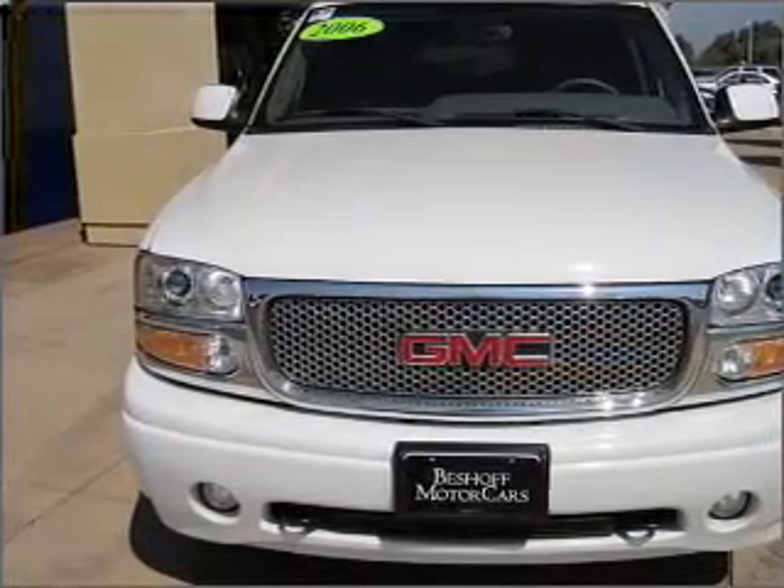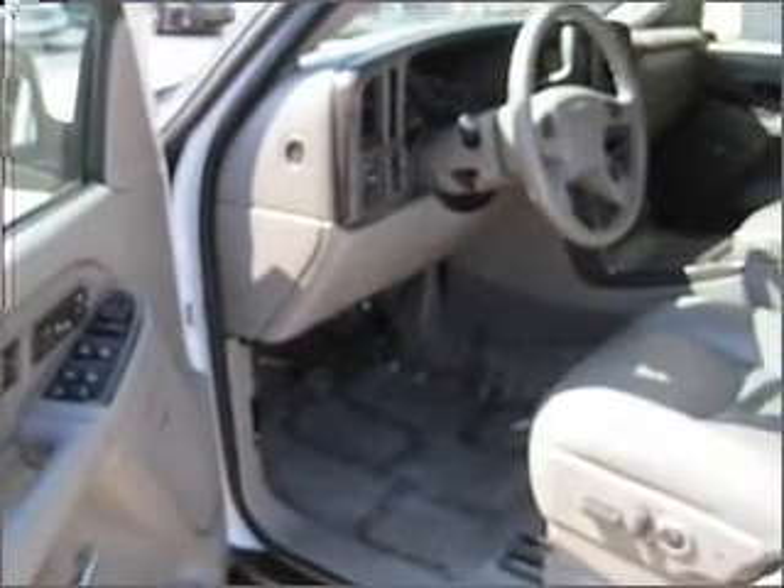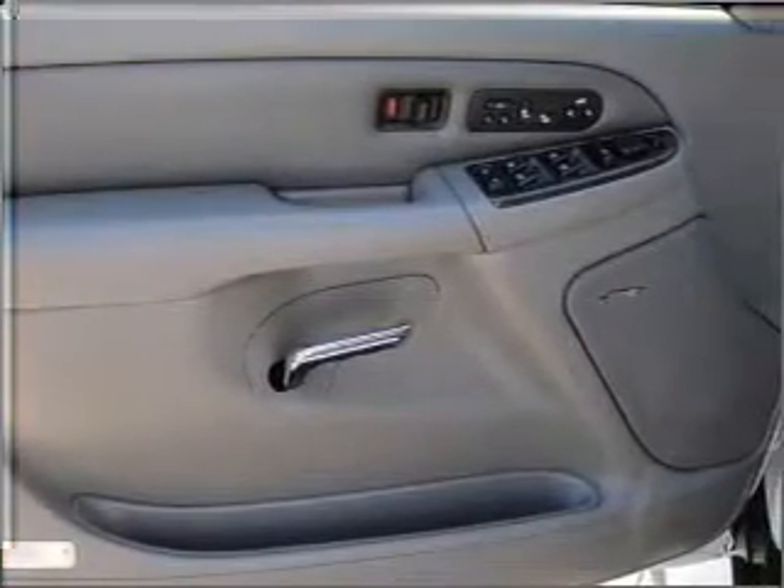Premium wheels give a more luxurious look. Treat yourself to the splendor of a premium sound system. The anti-lock braking system will keep you safe on the road. Heated seats offer comfort in cold weather.